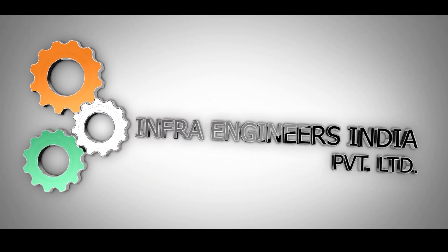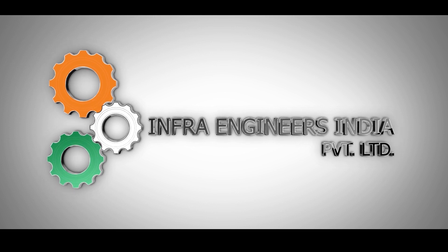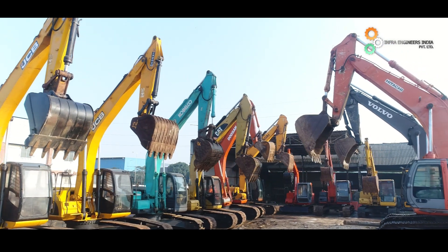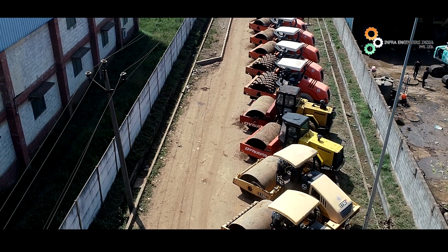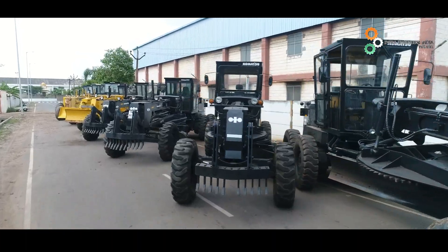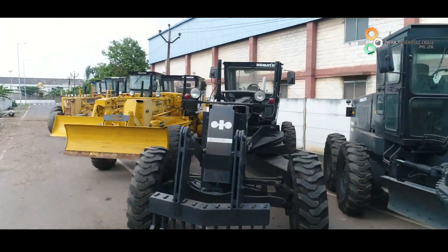Greetings from Infra Engineers India Private Limited, IEPL, the multi-brand used construction and mining equipment company. We manufacture specialised attachments for excavators and motor graders under our renowned brand iPride.